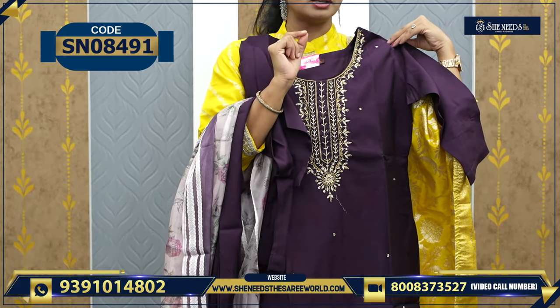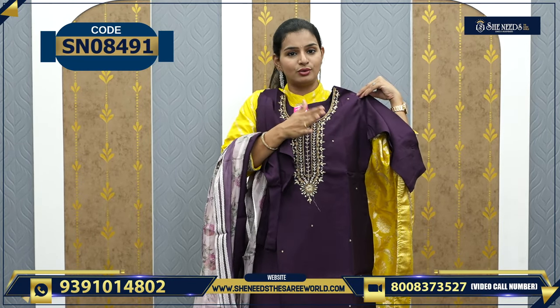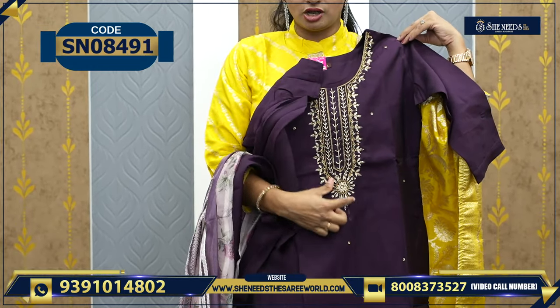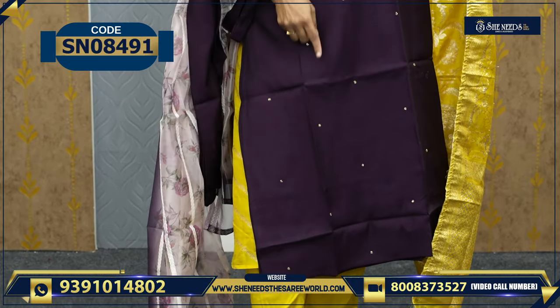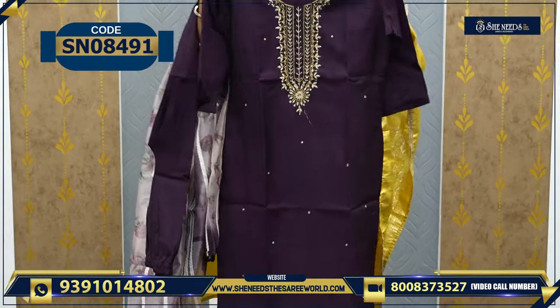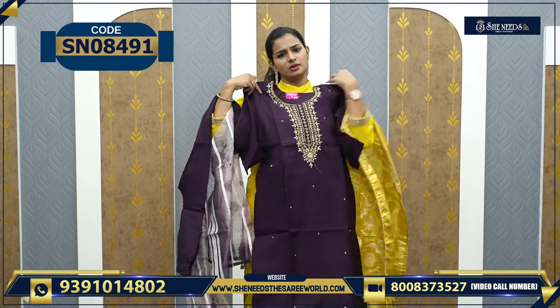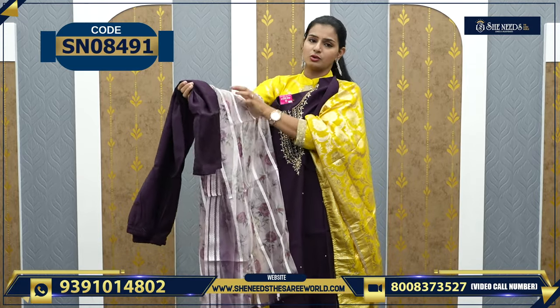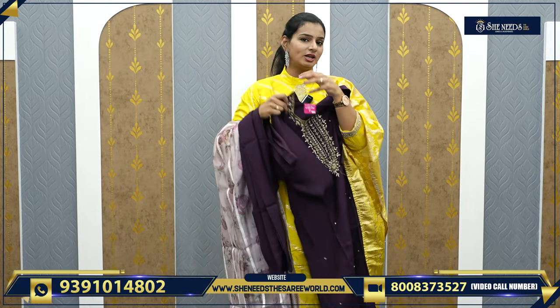Simple birthdays, simple kitty parties, simple get-togethers, dinners, shopping. It's very simple. There are little booties in the dress — small booties — very simple and classy. College going, special occasions, Fridays, college functions. There are many types of occasions. It looks very beautiful, and the price is 1120 to 1200 rupees.